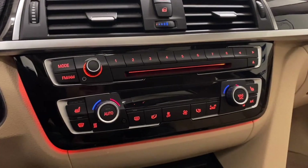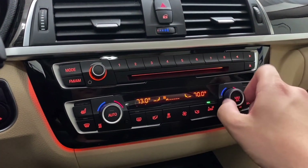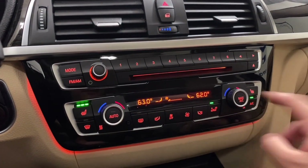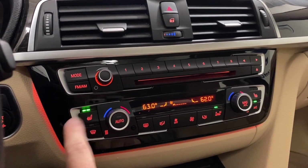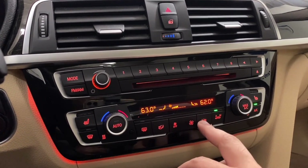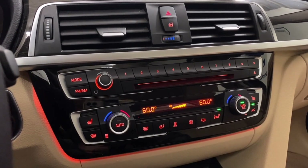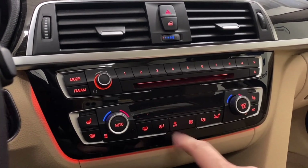Down below you have dual-zone climate control, heated seats for the driver and passenger, fan speeds, directional settings, and auto max AC is right here. To turn it off, just turn your fan all the way down.